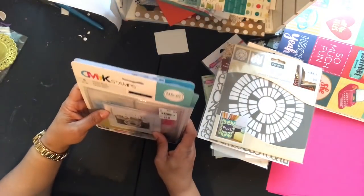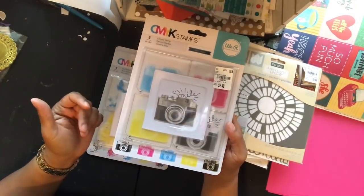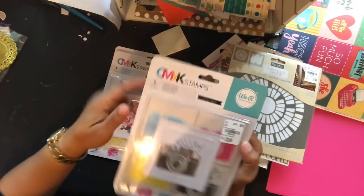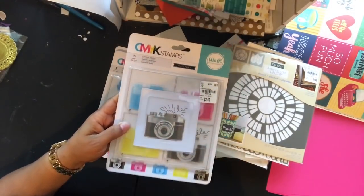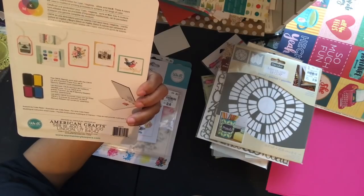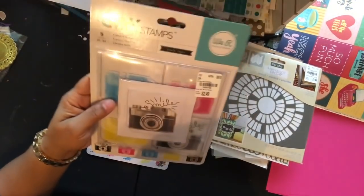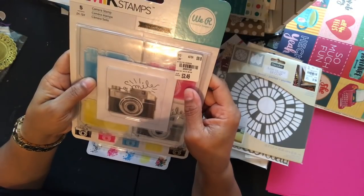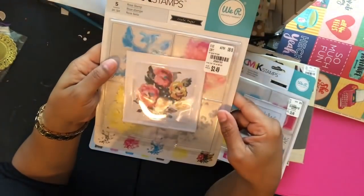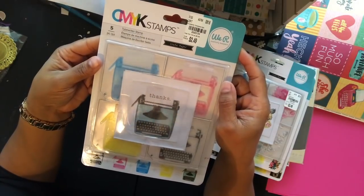These have been out before but I never got them until now — they're CMYK stamps by We Are Memory Keepers. This is your cyan, magenta, yellow, and black — you layer the four stamp colors and it comes out with a kind of pixelated, vintage look. You'll definitely want a stamping tool to line them up properly. The camera stamp is SKU 202013-2, the rose is SKU 202013-3, and the typewriter is SKU 202013-4.